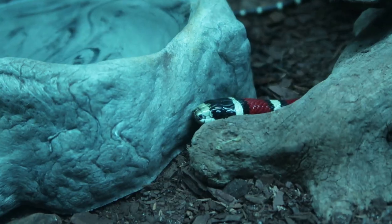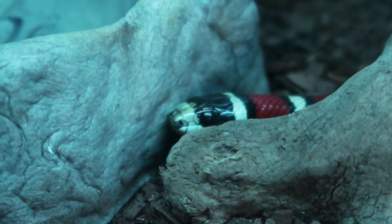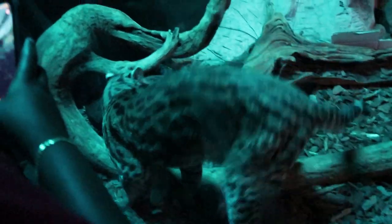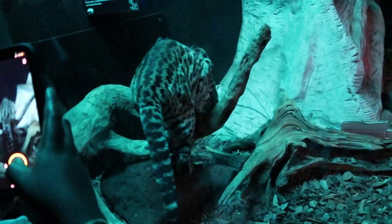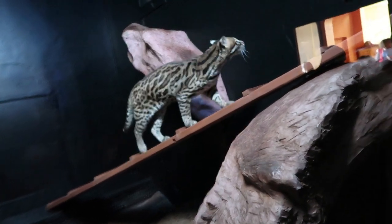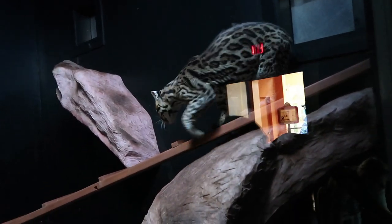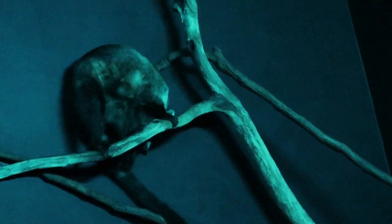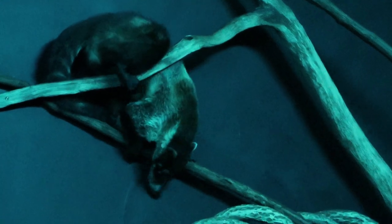It actually looks pretty good — that's the Canon difference. There's a vampire bat right here on the ground, just chilling. You won't be able to tell what it is unless it moves because it kind of blends in pretty well.